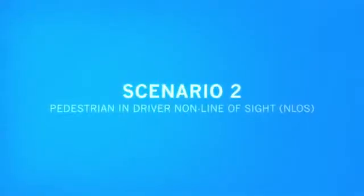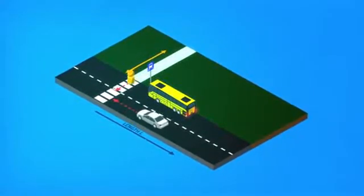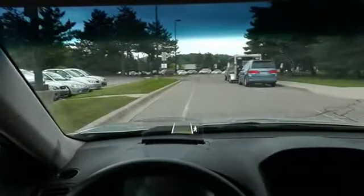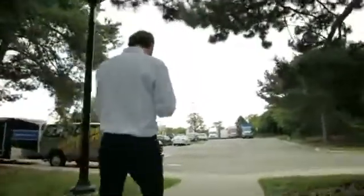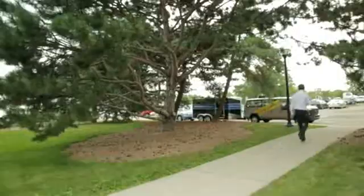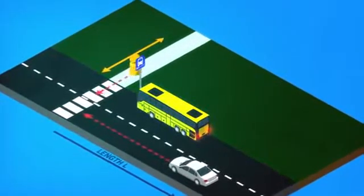In this scenario, we'll show the warnings to both the driver and the pedestrian when the pedestrian is actually obstructed from the view of the driver by something like a parked vehicle. The key takeaway here is that even though the pedestrian is not directly visible to the driver, warnings are going to be generated in both the phone and in the vehicle. The pedestrian is initially behind two parked vehicles and starts walking toward an intersection, while a vehicle is also approaching the intersection, moving at a normal speed.